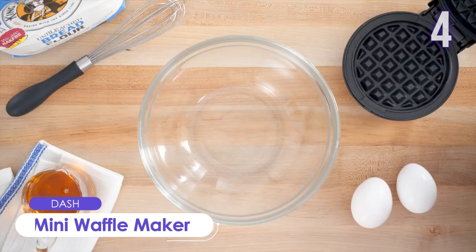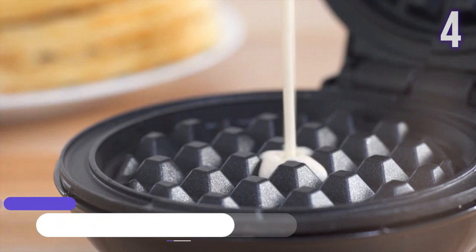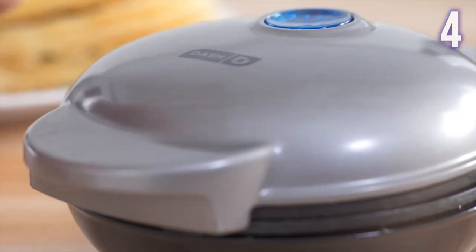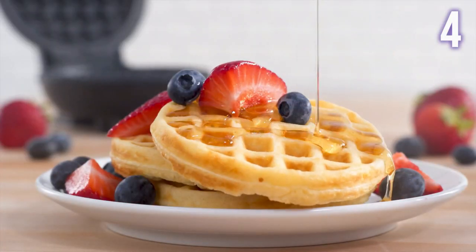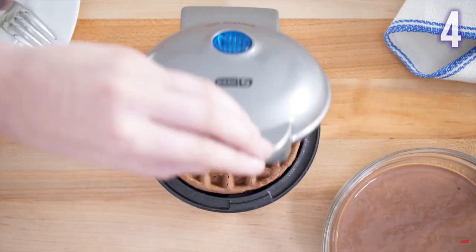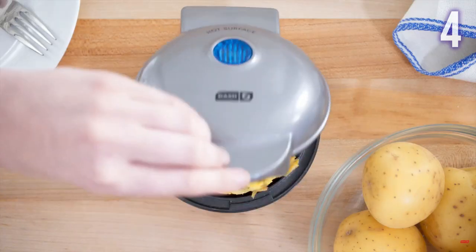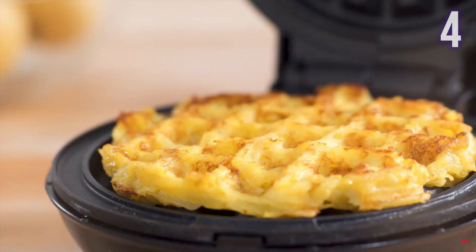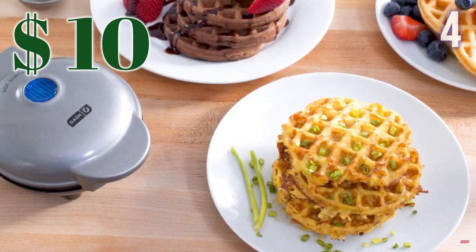Number 4: Dash Mini Waffle Maker. This compact kitchen appliance allows you to make a variety of breakfast classics. It has a 4-inch non-stick cooking surface, making it perfect for small kitchens, dorms, RVs, and other small spaces. It heats up quickly, and the dual non-stick surfaces ensure even cooking for consistent results. The non-stick surfaces also make cleaning easy. This one is worth US$10.